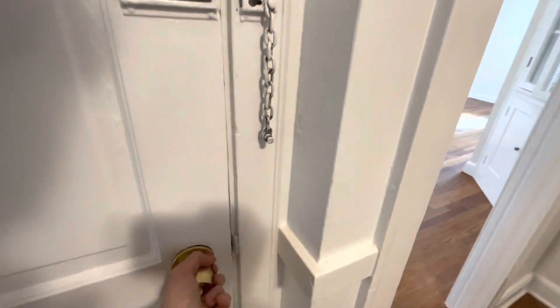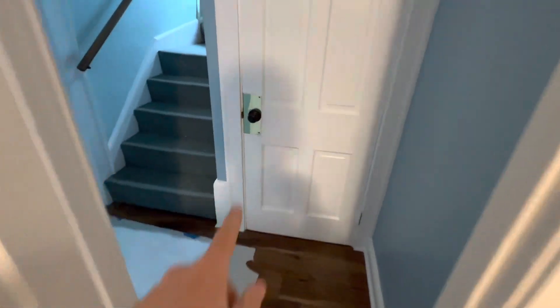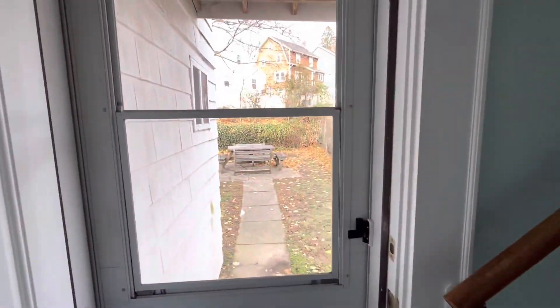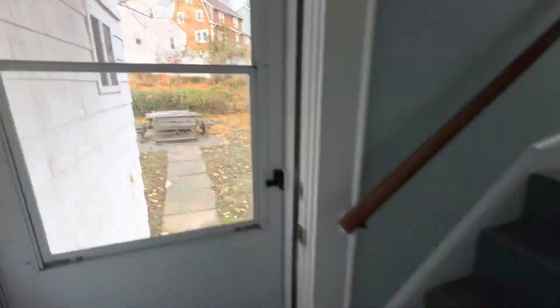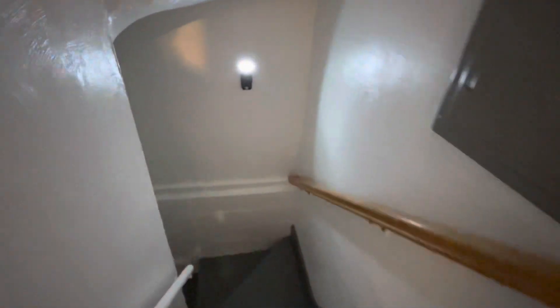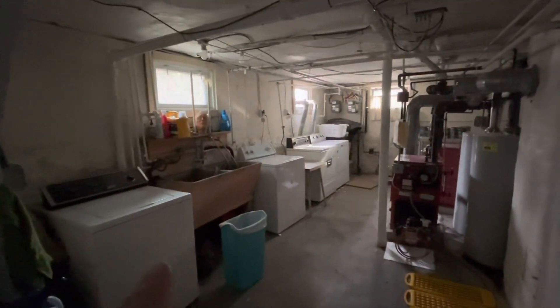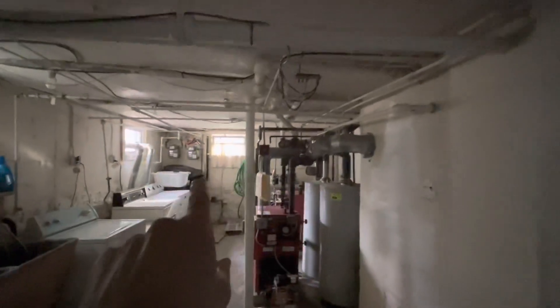This is the way to your downstairs, to get outside — just through here. Here's the basement. You have your own dedicated set of laundry, and there's storage space as well. If you wanted to store a bicycle or two, there's room in the garage.